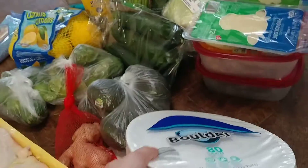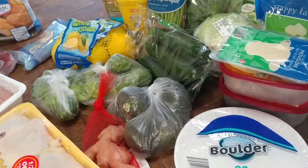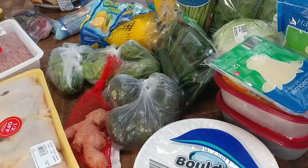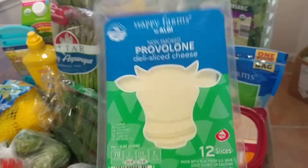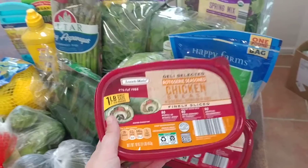I got a container of zucchini for $1.19, and some paper plates — 80 in the pack for about $2.79. Also provolone cheese, eight ounces for $1.79.